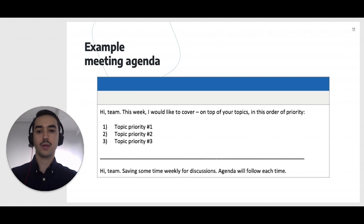To make things simpler, you can always use the same structure to schedule meetings and propose agendas. This is the one that I use lately: 'Hi team! This week, I would like to cover, on top of your topics, in this order of priority: Topic 1, Topic 2, Topic 3.' Where the original invite was something in the lines of: 'Hi team! Saving some time weekly for discussions. Agenda will follow each time.'